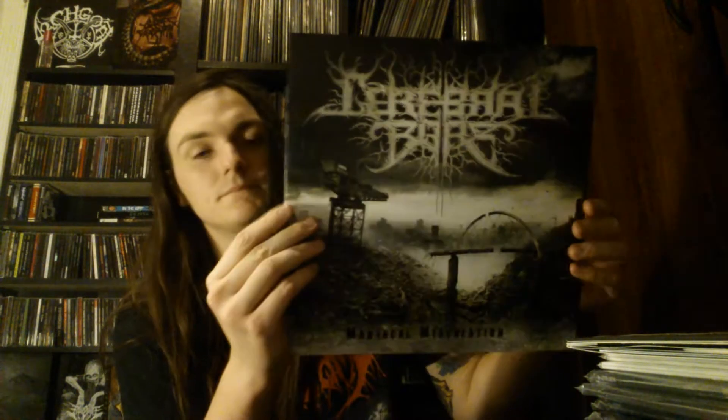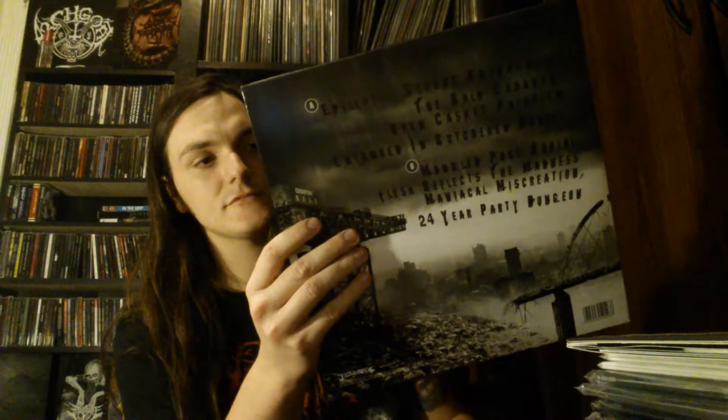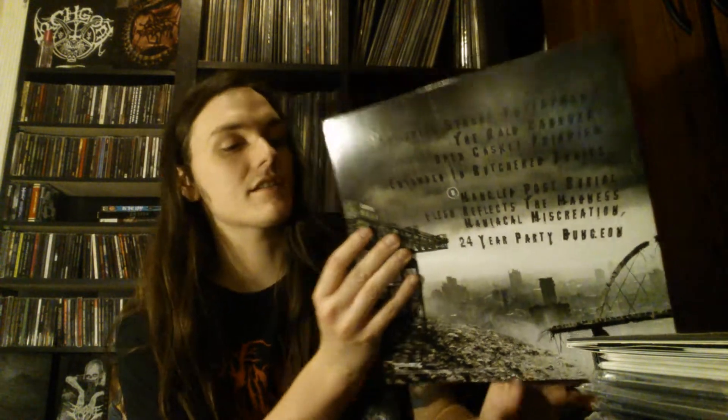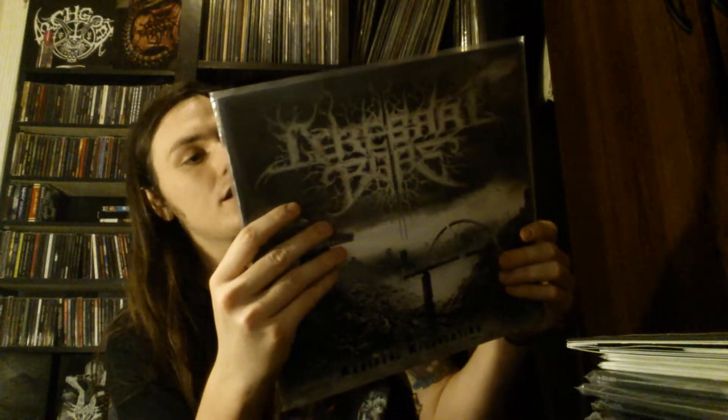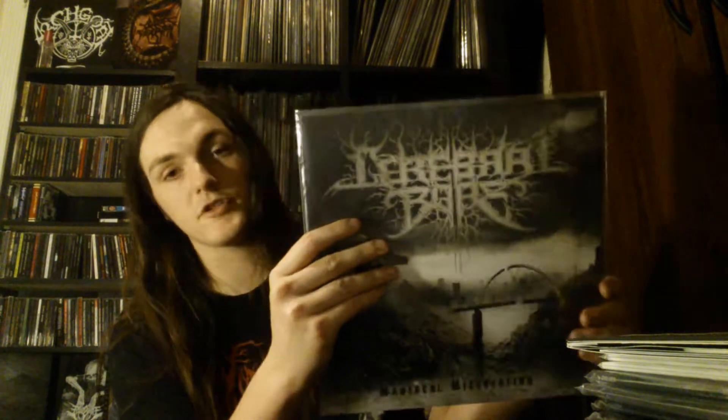Unfortunately this is only the black vinyl. I got this through Amazon and it didn't say what color it was going to be. ERA put out like four different colors for this, most of which didn't make sense — there was like a yellow one and an orange one. The one I wanted was clear with white splatter, called Epileptic something — it looked really cool. Anyway, this is a really awesome album. Female fronted, which is always a plus. It's really catchy, it's got nice grooves and it's heavy as hell. Standout tracks would be Open Casket Pre-epism and Mangled Post Burial.